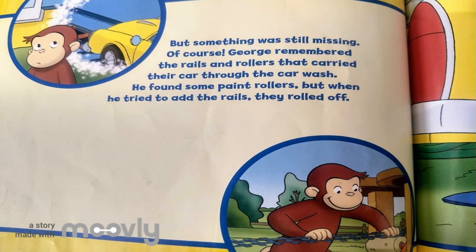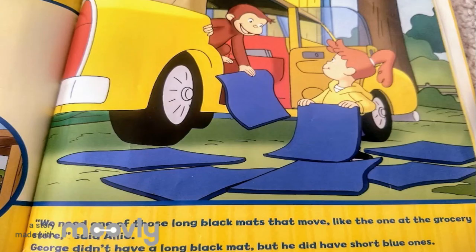Of course! George remembered the rails and rollers that carried their car through the car wash. He found some paint rollers, but when he tried to add the rails, they rolled off. We need one of those long black mats that move, like the one at the grocery store, said Ali. George didn't have a long black mat, but he did have short blue ones.